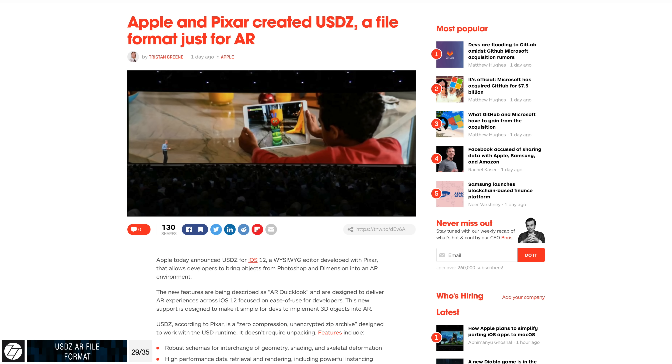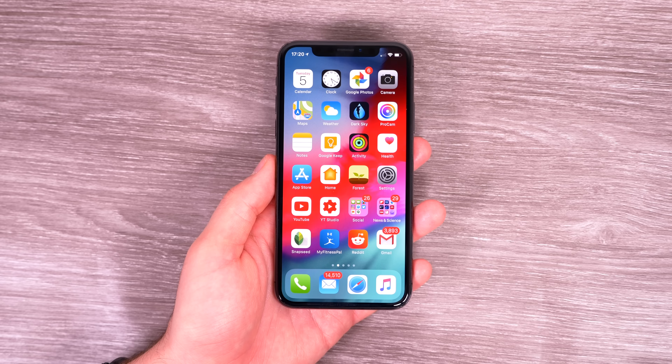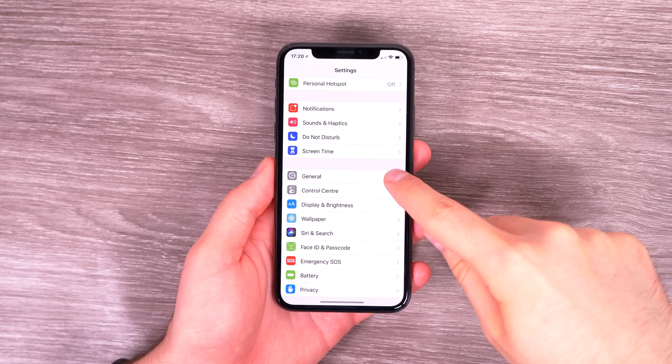There's a new file format called USDZ supported by iOS 12. You can import 3D objects and view them in AR without downloading a separate AR app — you can simply open them in Messages, Mail, and other apps.